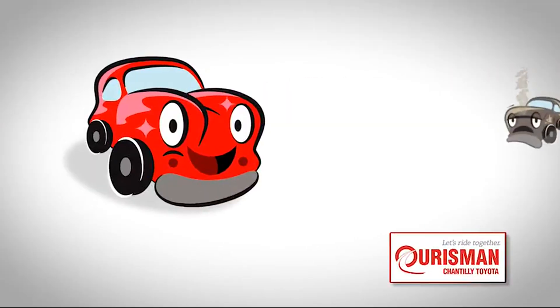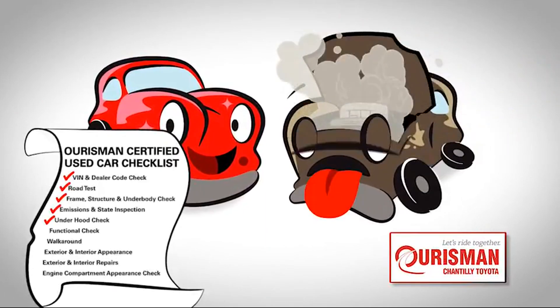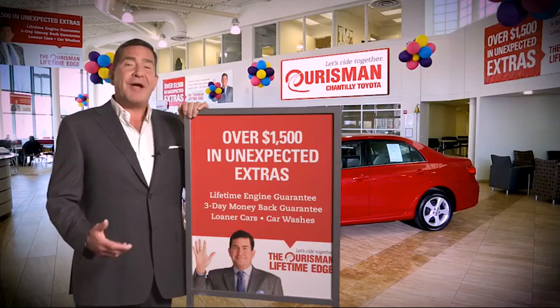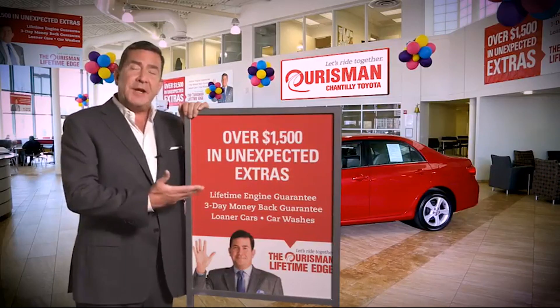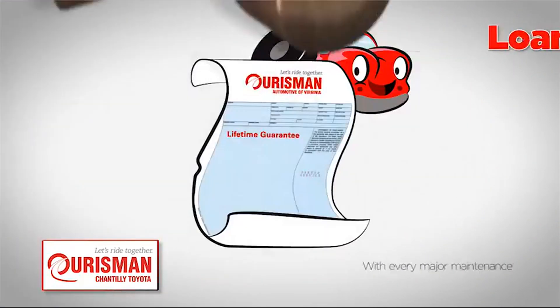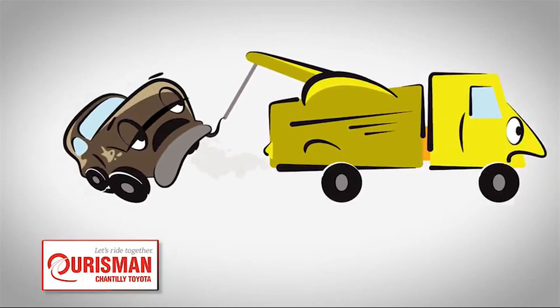Not just any vehicle makes it onto an Orsman used car lot. Each one undergoes a rigorous process — if it doesn't pass, it doesn't join our family. All Orsman pre-owned vehicles are backed by our lifetime edge with up to $1,500 in extras, including car washes, loaners, and our lifetime engine guarantee. But if it's not good enough for our family, then it's not good enough for yours.